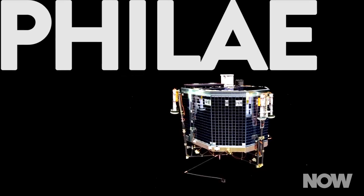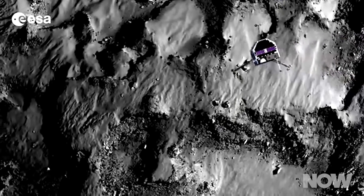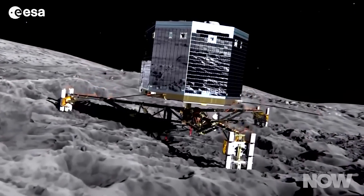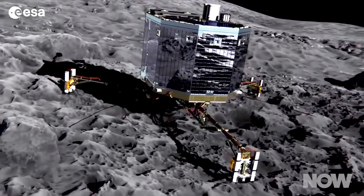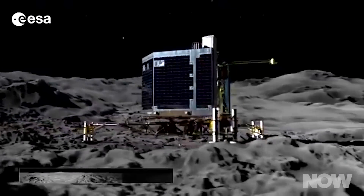Then, on November 12, it touched its lander Philae down on the surface — the first successful comet landing in space exploration history. Granted, the lander wound up in a less than optimal location, lacking sufficient sunlight or connectivity to Rosetta, but it still provided surface readings and photos before going completely dark.